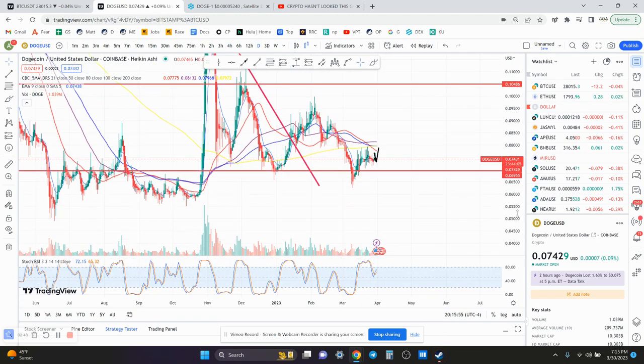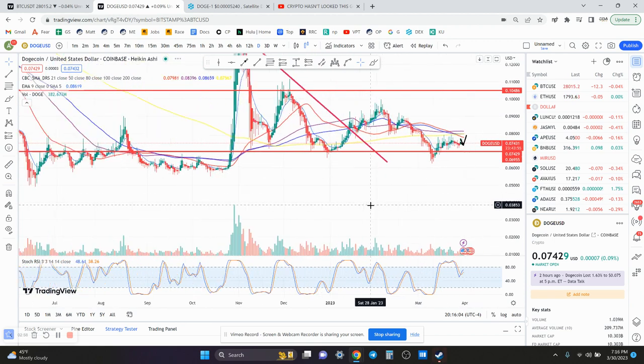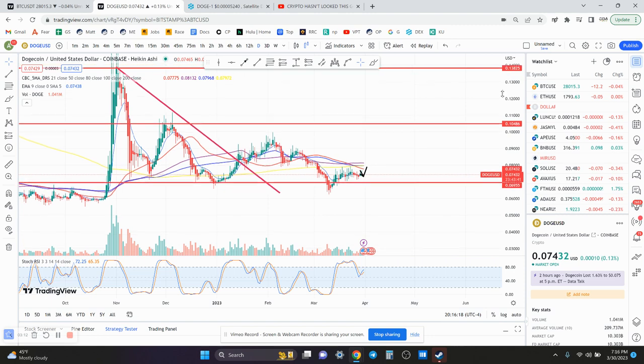I see a possible play here on Dogecoin, sitting pretty close to support at 7.5 cents — the support is at 7 cents and you're at 7.5 right now. I think this is a pretty safe play. You could enter at 7.5 cents with a stop loss at 6.9 cents, or if you want to be really safe, put it below the last local low at 6.2 — though that would be a really steep stop loss. Not financial advice, just a possible play I want to let you guys know about.